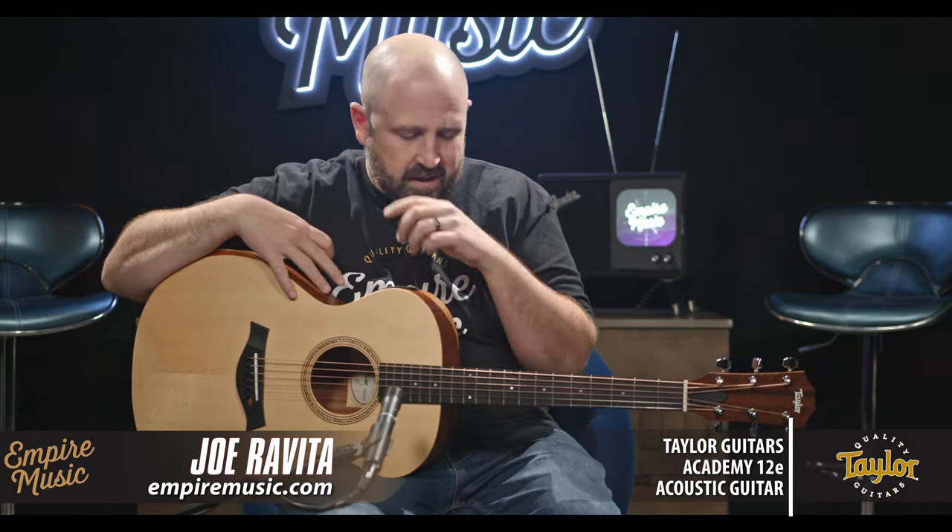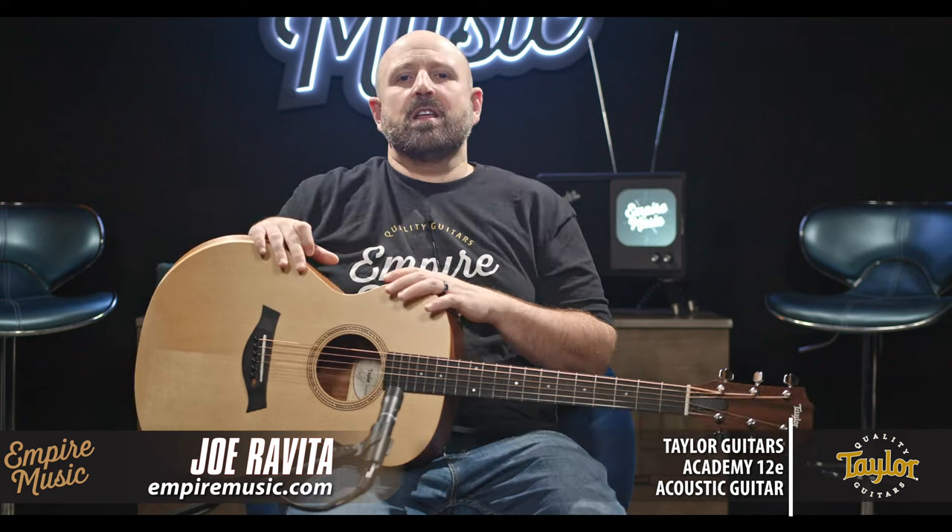Hi, I'm Joe Revita from Empire Music, empiremusic.com in Pittsburgh, Pennsylvania, and we are Taylor Guitars online preferred dealer, one of only a handful in the world.